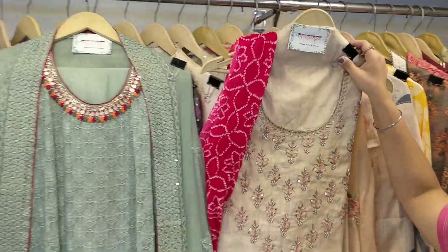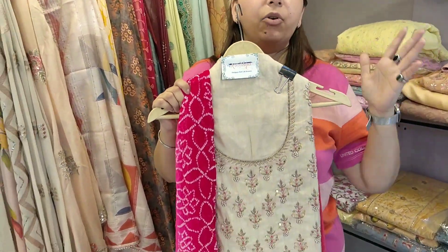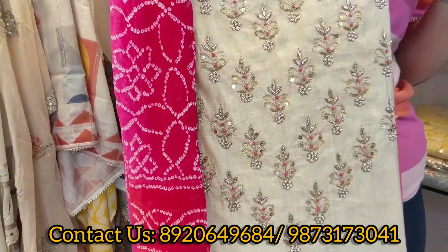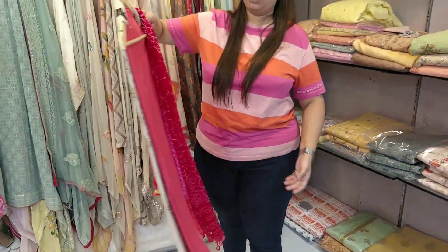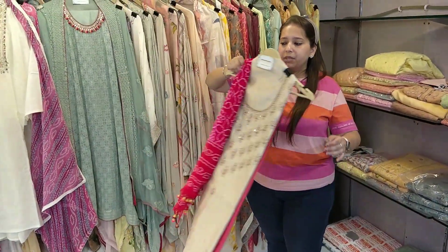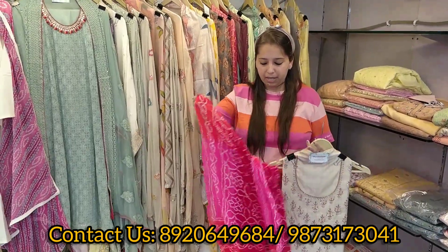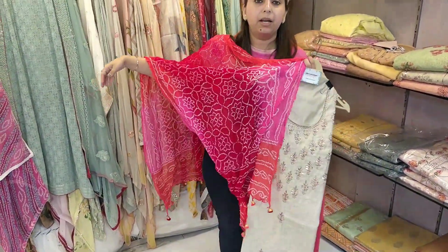Coming to the next item — this is on Chanderi silk, in unstitched form. It's completely 3XL, 4XL, 5XL — no size issue. That's the neckline — gota, pitta, moti work. It will be a contrast with pink and red, and with that it will come a dupatta. That's the dupatta. A very good concept — beautiful piece.